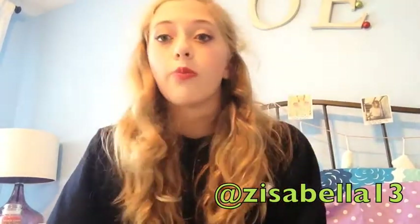Hey guys, Zoe here. So today for my next Christmas video, I'm going to be doing the Winterlicious tag, which was created two years ago by Bethany Mota, my favorite YouTuber of all time. Let's get started with the questions.